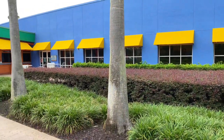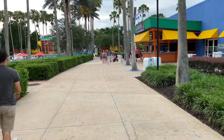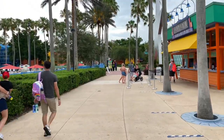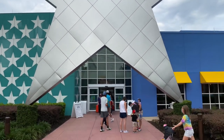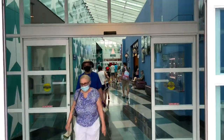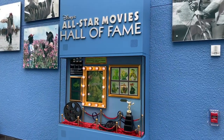Now that we've seen the Toy Story rooms, let's head back to the Fantasia Pool and back into Cinema Hall. On our right-hand side is the World Premiere Food Court, up ahead is Silver Screen Spirits, and on the left-hand side is the pathway that leads to Toy Story. Directly on your left is the Fantasia Pool again. We're going to head straight ahead and make a right and walk under the big star. Let's proceed straight ahead and go through the double doors back into Cinema Hall. Just over on your right-hand side is another display for Disney's All-Star Movies Hall of Fame.